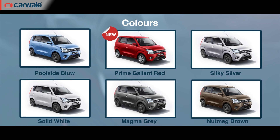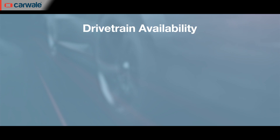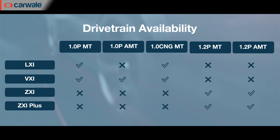This updated Maruti Suzuki Wagon R for 2022 is available in four trim levels across six single-tone colour options and two new dual-tone colour options. The 1.0-litre engine, available with both petrol and CNG power, is offered up to the VXI version, whereas the 1.2-litre engine is available from the ZXI version only. Both engines can be had with either a 5-speed manual or a 5-speed automated manual.